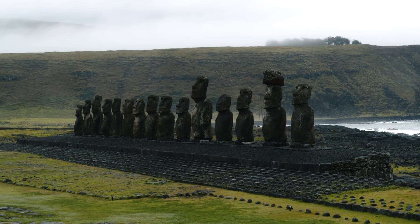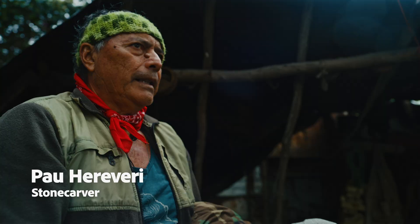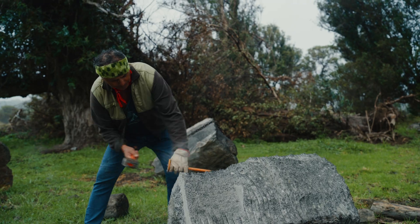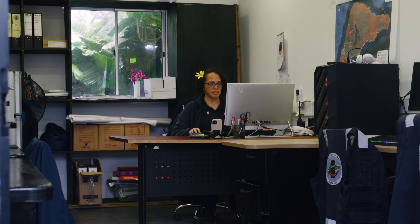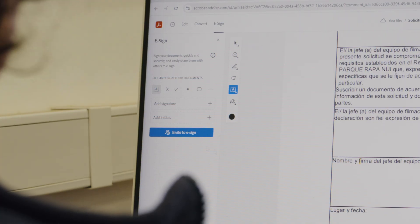Part of what brings these places to life is actually working with communities to bring their voices into the experience. It takes a huge effort — we're often sending files to all corners of the world. Adobe Acrobat is a huge part of our toolkit. It lets us work very quickly.